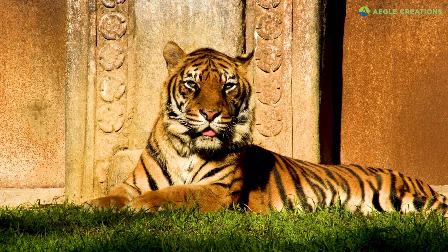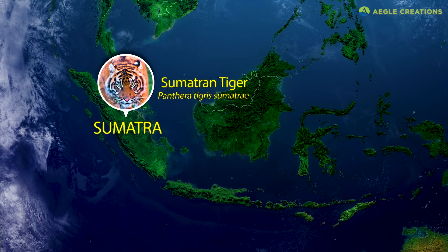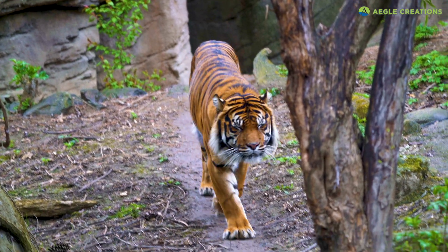Meet the world's smallest tiger — the Sumatran tiger. The Sumatran tiger is native to the Indonesian island of Sumatra. For over 10,000 years, these tigers were isolated from their cousins in mainland Asia, so they developed unique physical characteristics.